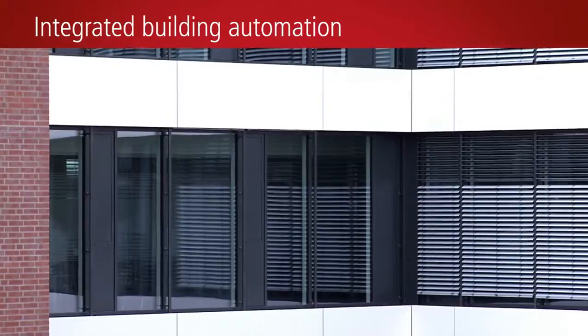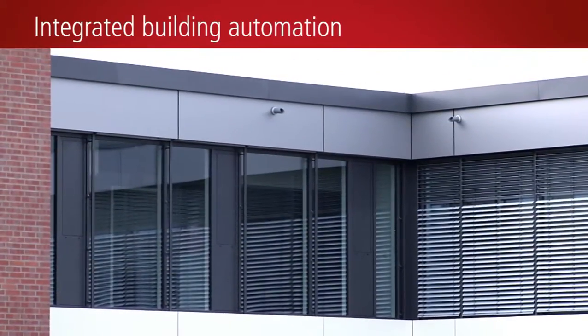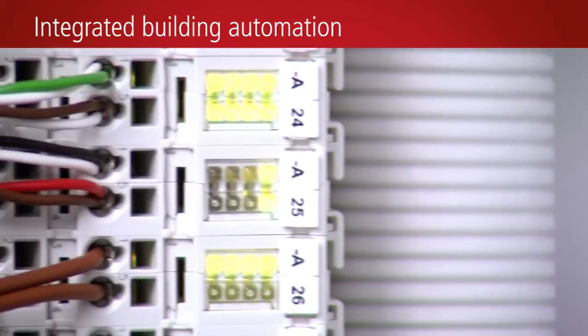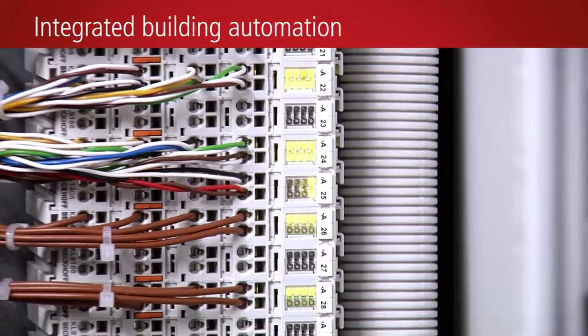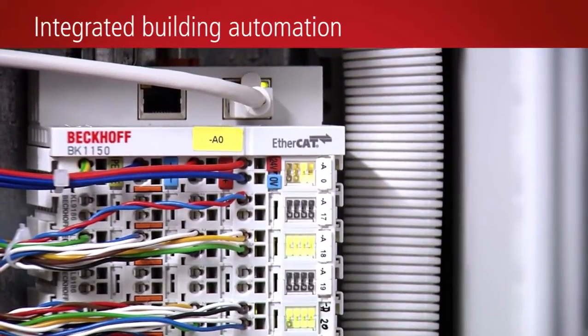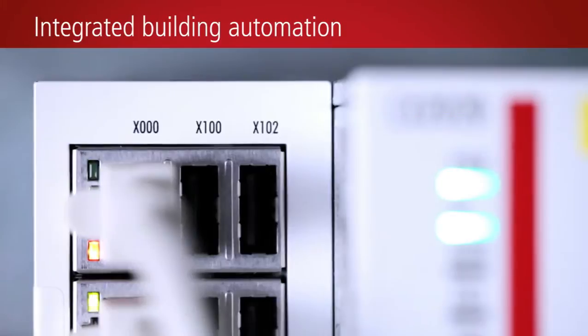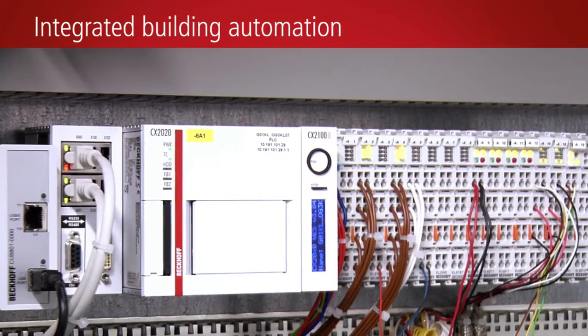In the new Miele Administration Building, all data relating to system automation and room automation are integrated holistically into one system via BACnet. More than 580 bus terminals log and process data from around 15,000 BACnet objects and 620 EnOcean IDs. On each floor, the bus terminals are connected via BK1150 bus couplers to a CX2020 embedded PC running the new TwinCat Building Automation Library.